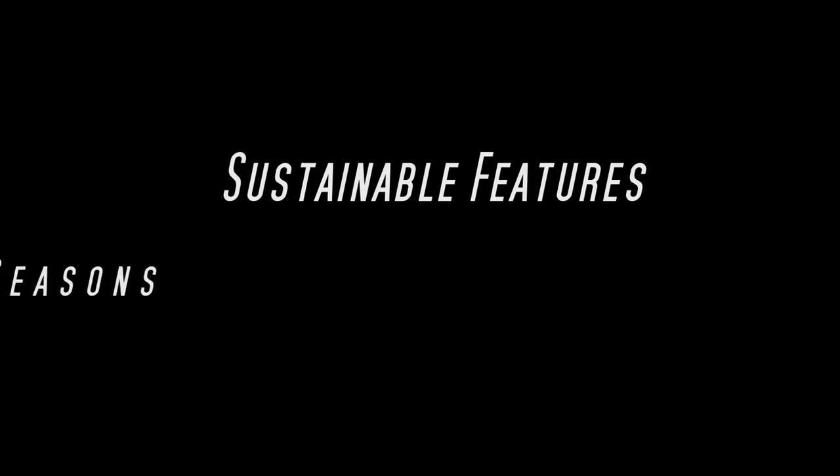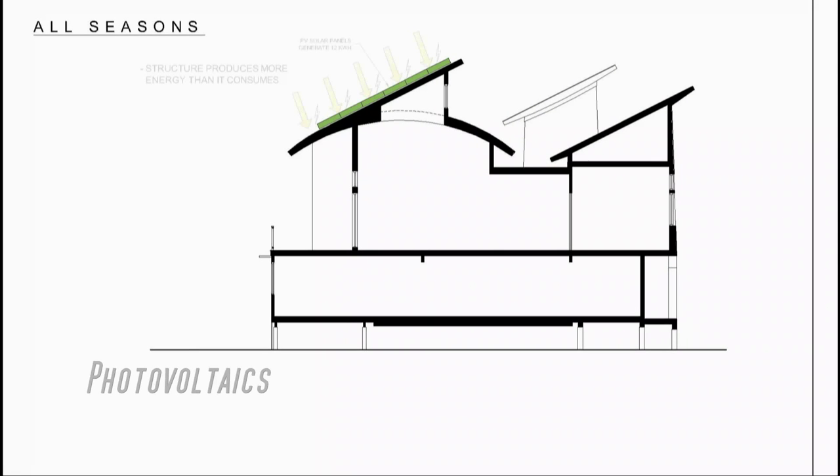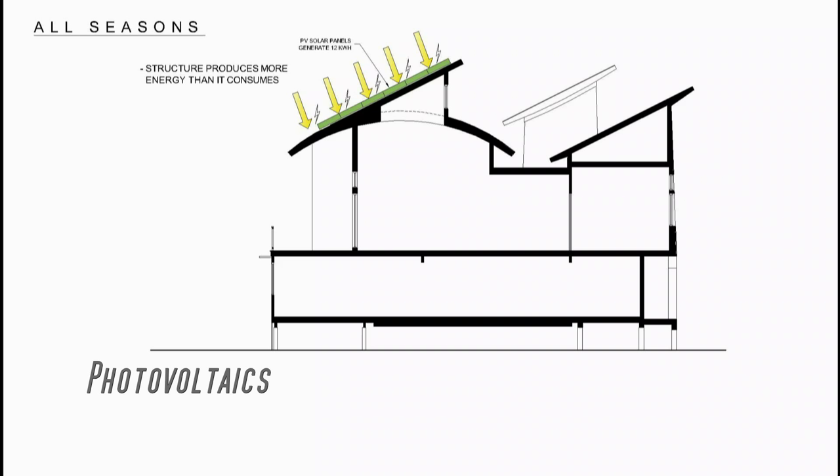When we began the design of this project, we knew from the start that the building functioning more like a sustainable machine would dictate the aesthetics and overall form of the structure. Despite how different the building looks from its surrounding neighbors, it fits in quite nicely with its context and has a natural flow. Sustainable features include photovoltaic panels that have produced approximately 11KW throughout the year, and north-facing clerestory windows that contribute to the overall ambient light of the interior.